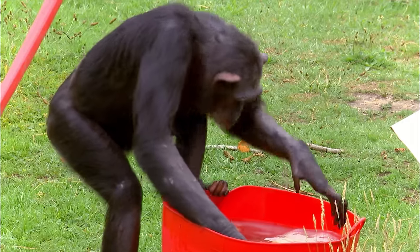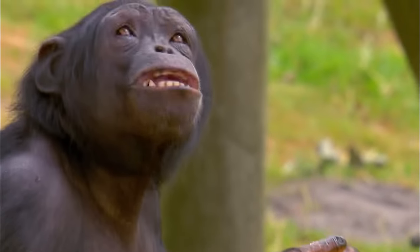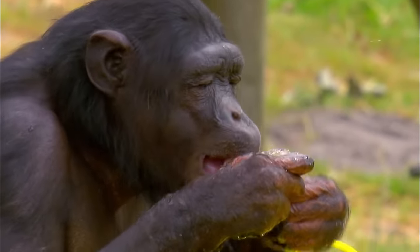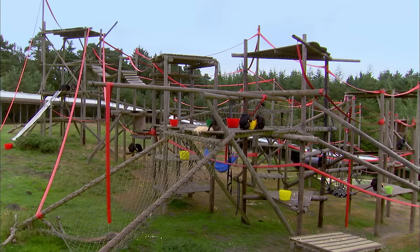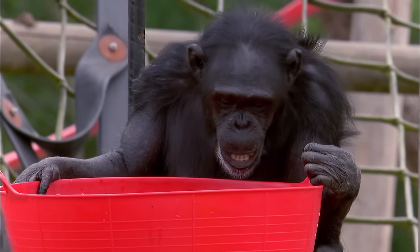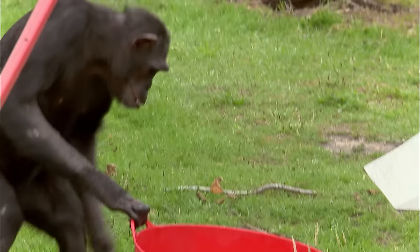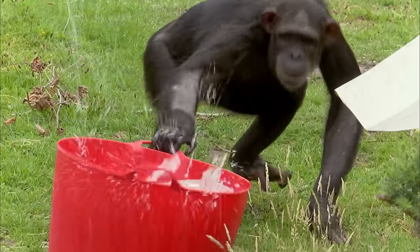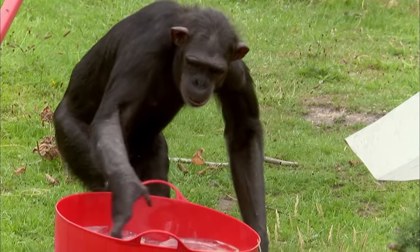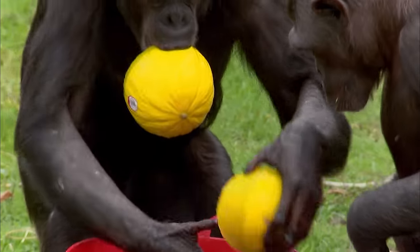The primate care staff are constantly coming up with new challenges for the chimps to keep them stimulated. In the wild, not only do they have to find different food sources, they have to work out how best to get at them — so although this is a nice treat for the group, there is a purpose to it. Shamak is finding it difficult to get to the melons, but he's a clever chimp and knows he has to break the ice. His perseverance eventually pays off and he grabs the whole haul for himself.